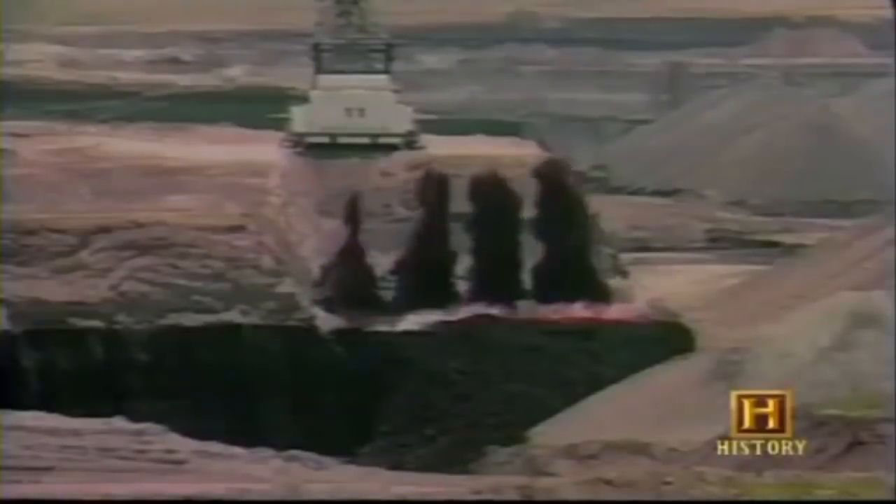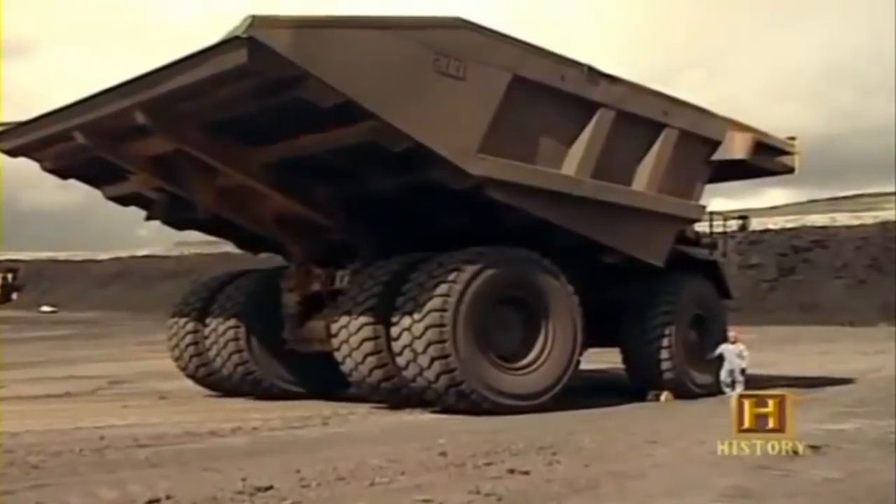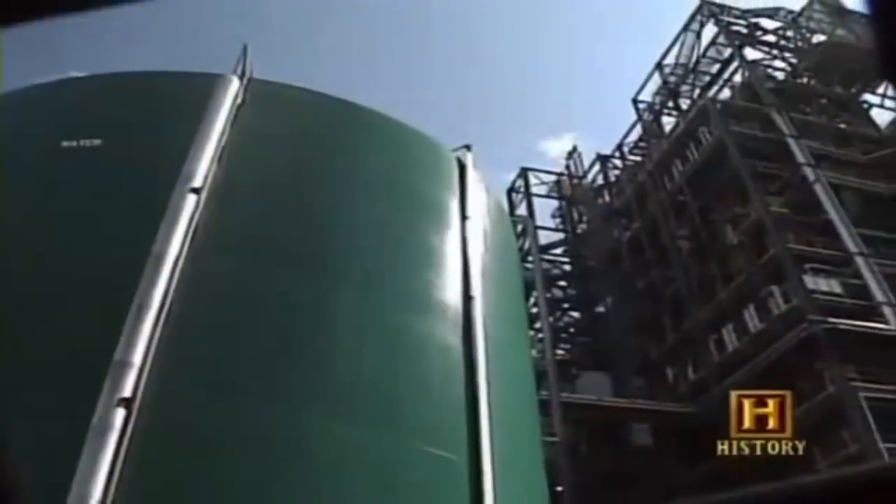I've seen so many changes just in the last ten years — I never thought we'd be using explosives to move overburden, I never thought we'd see 400-ton trucks. I have no idea what the new technologies will be, but I'm sure we will be awed by the technologies that come out in just the next ten years.